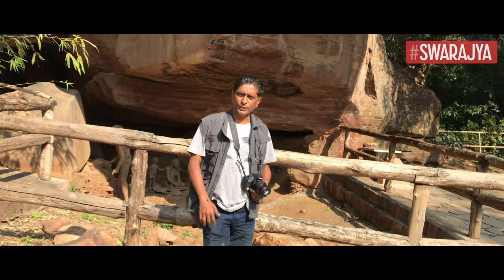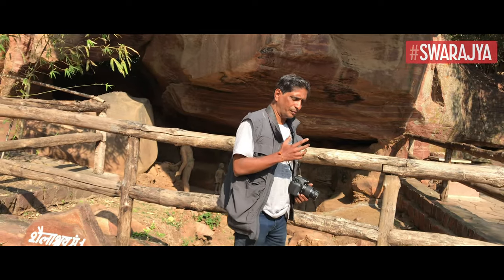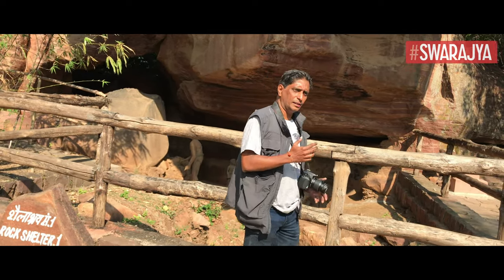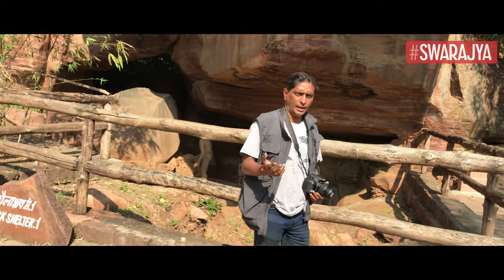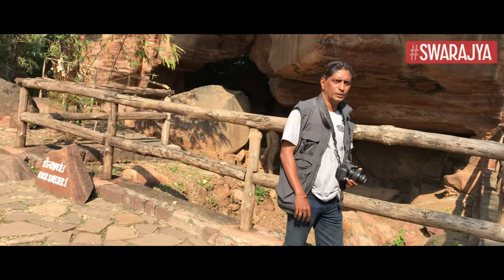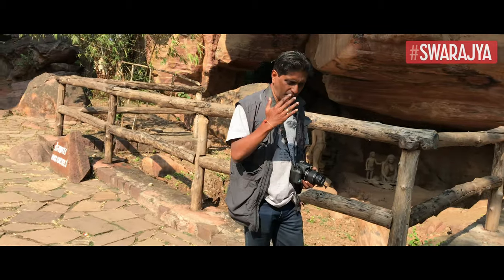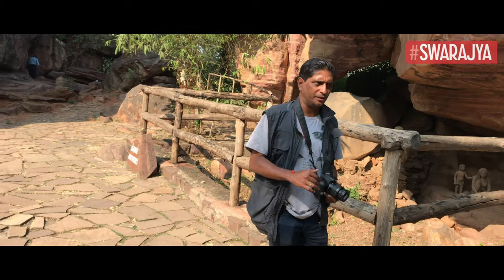We are at Bhimbetka. These caves — the locals used to say that this is where Bhima came and stayed. We don't know. But we do know caves contain layered paintings, just like the Mahabharata's layered text.